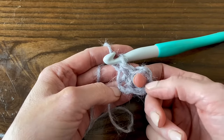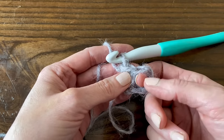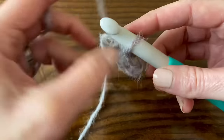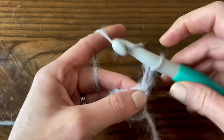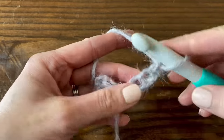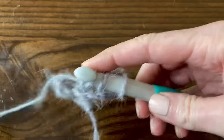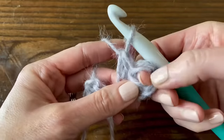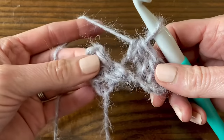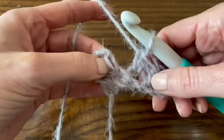Turn the work and chain four to start row two: half double crochet into the third chain from the hook, and half double crochet into the fourth chain. Each block is basically three half double crochet stitches, but those first two chains count as the first HDC. Now here's the clutch move of corner to corner crochet - this is what I couldn't figure out when I first tried it - this is how we get the two blocks to stick together.